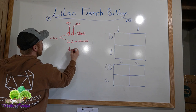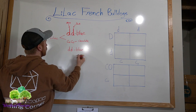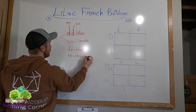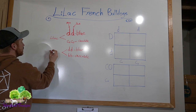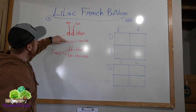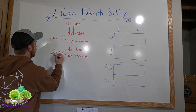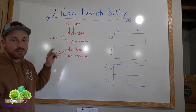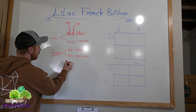Another variation is little d, little d combined with little b, little b — which is also chocolate. This is a more rare variation called Isabella. So to recap: little d, little d plus little co, little co gives you lilac; and little d, little d plus little b, little b gives you Isabella — a lot more rare. Little co is a lot more common for chocolate than little b, little b.